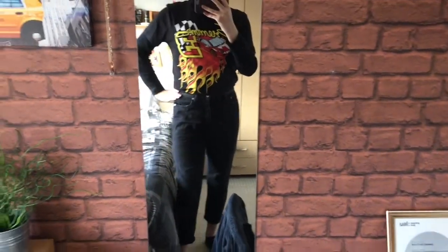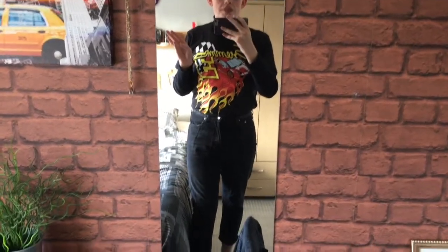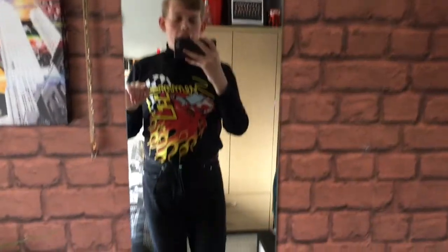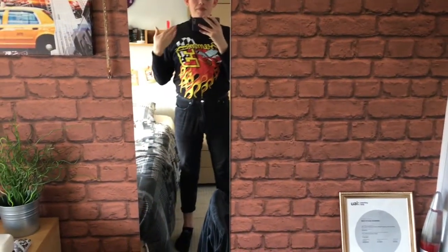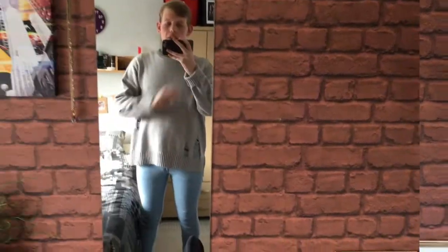This t-shirt is also from Topman — it's a graphic logo tee for a rapper. It was reduced from 20 pounds to 10 pounds in the sale. Underneath I've just put a black roll neck from Primark which was literally like 10 pounds, just because it's a bit cold and it makes the outfit more manageable for winter. That was outfit number one — just a staple outfit. I'm not doing jackets or shoes by the way.